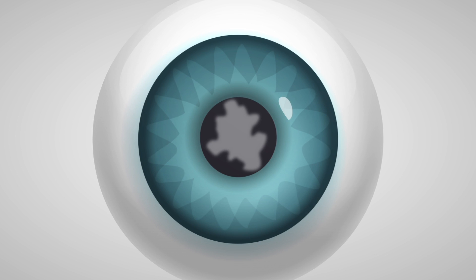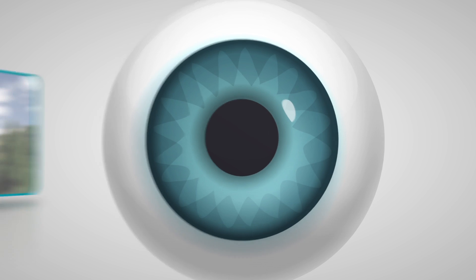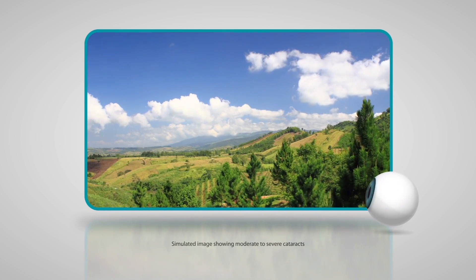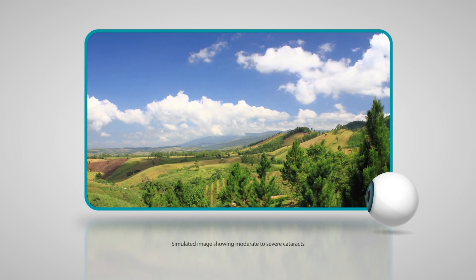Fortunately, there's a way for you to correct both conditions with one procedure and improve your vision by selecting an astigmatism-correcting lens for your cataract surgery. This lens's unique design corrects the blurriness of astigmatism and replaces your naturally cloudy lens.